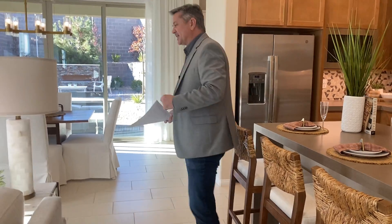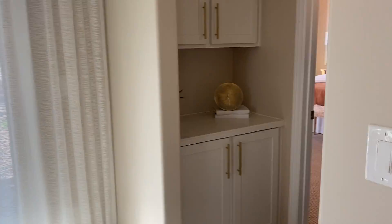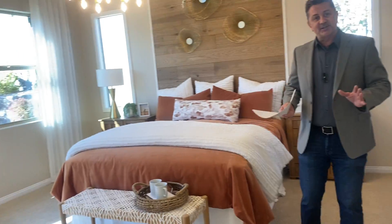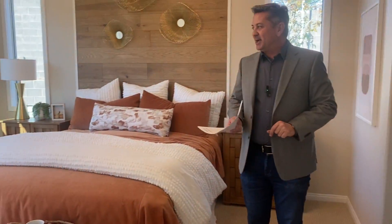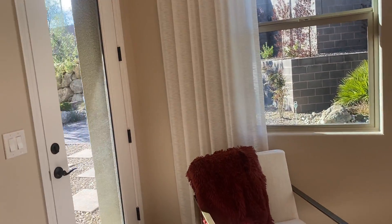On one side you have the master bedroom and on the other side you have the flex space that could be turned into a third bedroom. The master bedroom is separate from the other rooms and is very spacious considering the square footage of the house. It has a door that leads directly to the backyard, with lots of windows and natural light for added comfort.